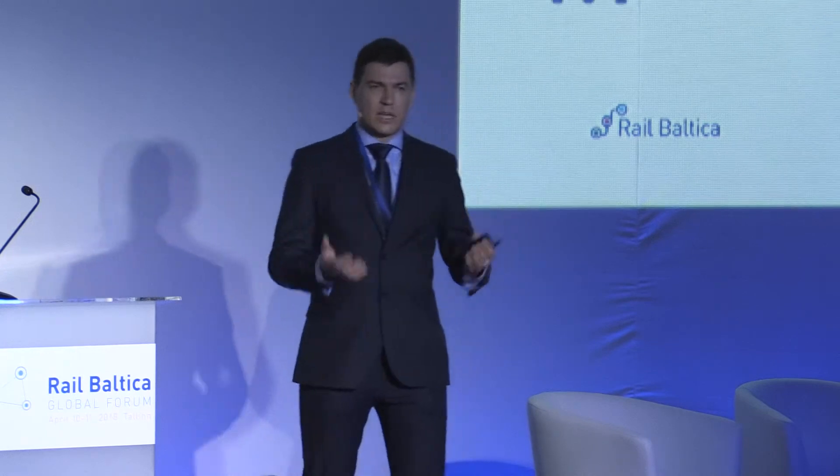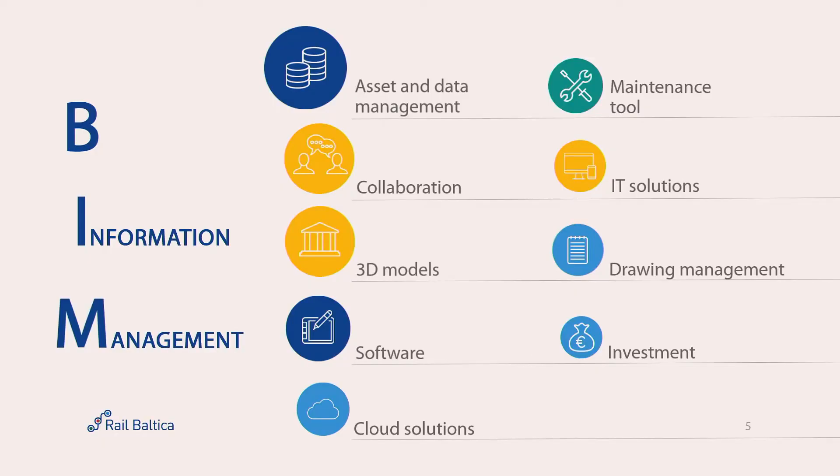What is actually BIM? I would invite you to forget about the 'B' maybe. It's about information management — how you manage this information, how you structure it, how you categorize it. That is what BIM is about.